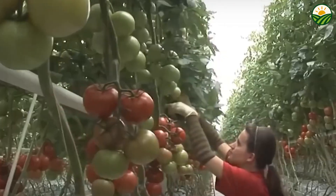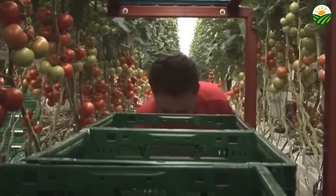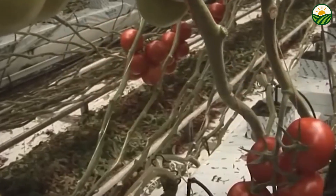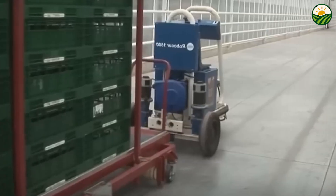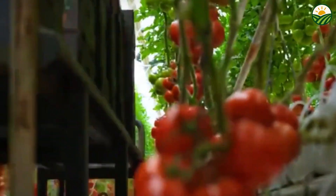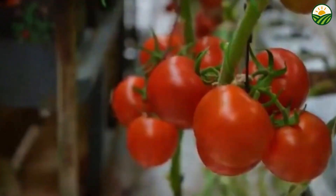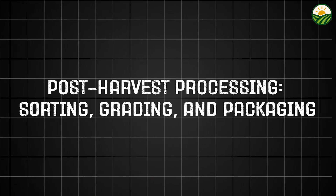The latest advances in robotic harvesters promise even greater precision and gentleness. Equipped with sophisticated vision systems and AI algorithms, these robots can identify fully ripe cherry tomatoes among leaves and stems and pick them with soft, adaptive grippers. This technology reduces labor costs and addresses seasonal worker shortages while ensuring only premium fruit is harvested. Although still emerging, robotic harvesting represents the future of cherry tomato production, enabling farmers to meet growing demand efficiently while maintaining exceptional fruit quality.